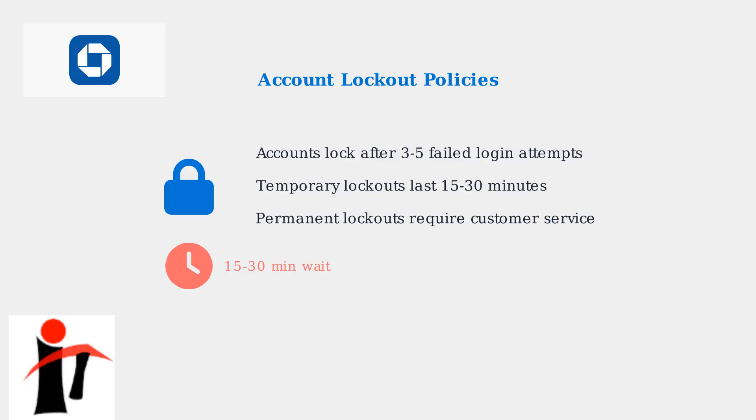Chase has strict account lockout policies for security. Your account will automatically lock after just three to five failed login attempts. Temporary lockouts typically last 15 to 30 minutes, while permanent lockouts require contacting customer service to resolve.